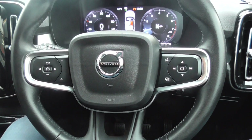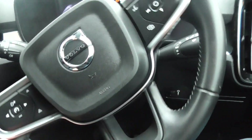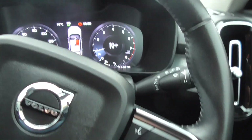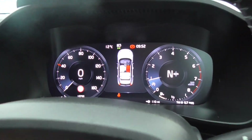We've got automatic lights and automatic main beam as well. Manual wipers. We've got boot opening, voice command, and all the buttons for the display up ahead.